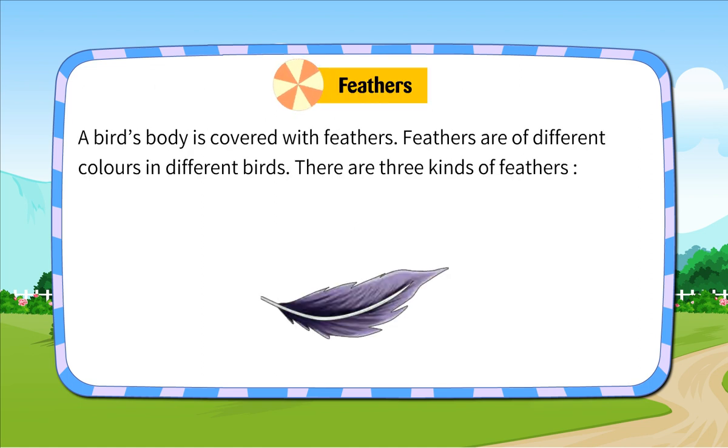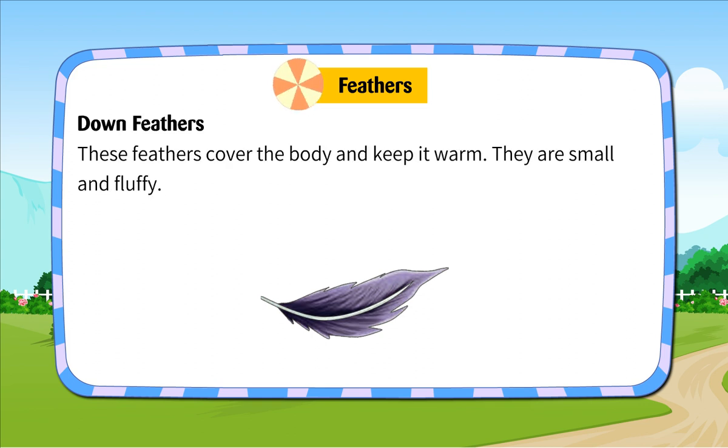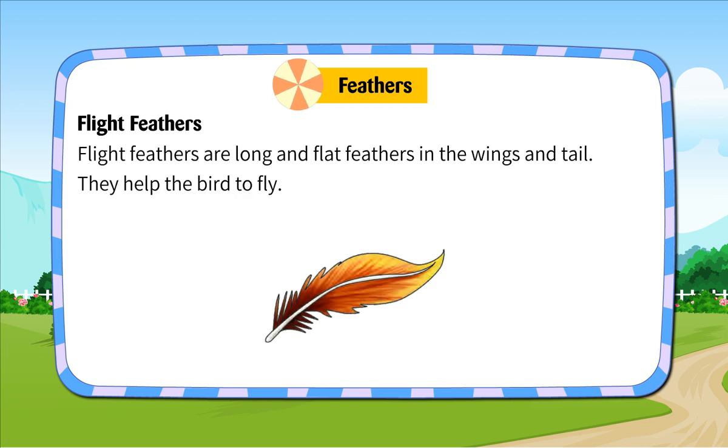Feathers. A bird's body is covered with feathers. Feathers are of different colours in different birds. There are three kinds of feathers. Down feathers cover the body and keep it warm. They are small and fluffy. Body feathers cover the body and give a shape to it. Flight feathers are long and flat feathers in the wings and tail. They help the bird to fly.